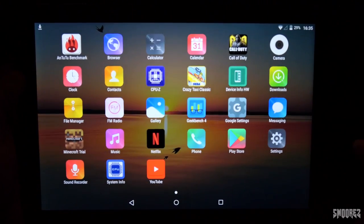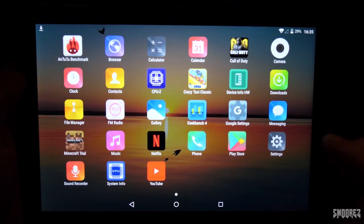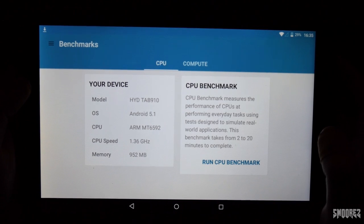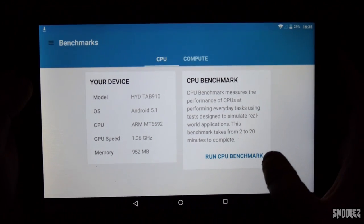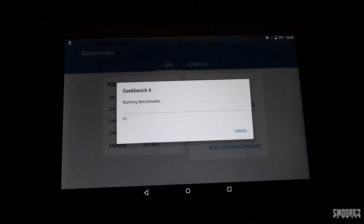So I've got CPU-Z, System Info, Device Hardware Info, and Geekbench installed. We'll start with Geekbench. It's a HYD Tab 910, Android 5.1, MT6592. It did say that in the Wish listing. 1.3GHz and 1GB of RAM. I have high hopes for this. We'll let Geekbench do its thing and go from there. Well, that's going to take ages to run, so why don't we do something else in the meantime — let's have a look at these earphones.